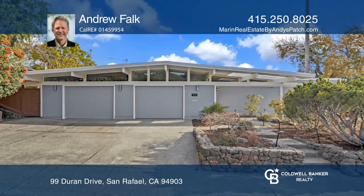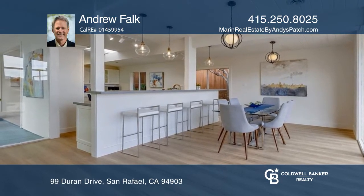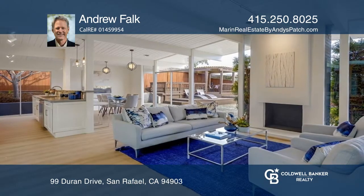Eichler enthusiasts must see this home. Discover four bedrooms and two bathrooms in this gorgeously remodeled Eichler, along with a spacious kitchen and a lovely living room with a fireplace.